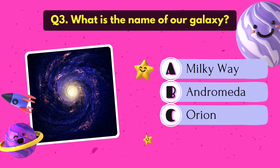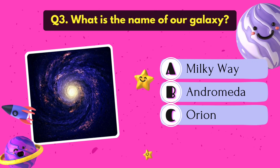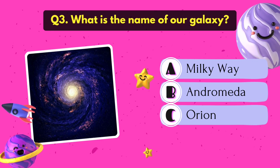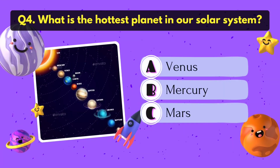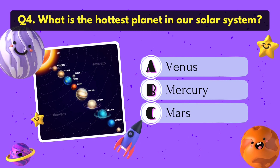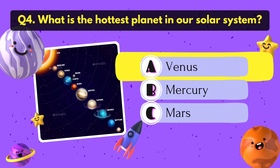What is the name of our galaxy? It's Milky Way. What is the hottest planet in our solar system? It's Venus.